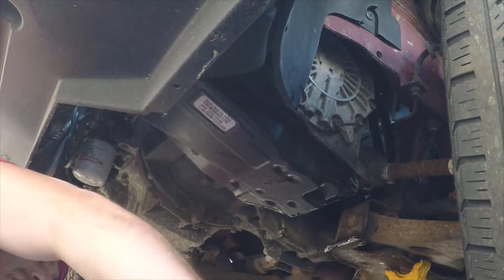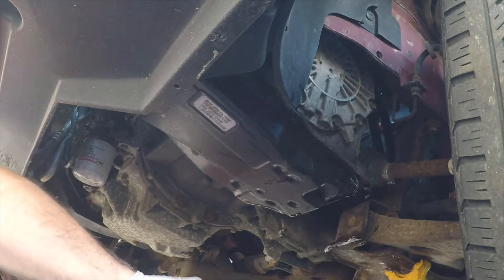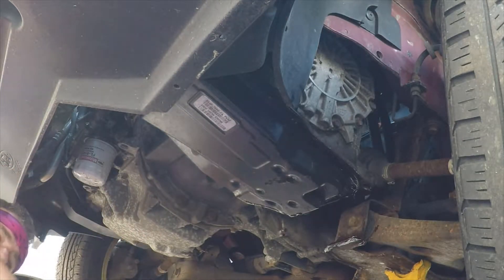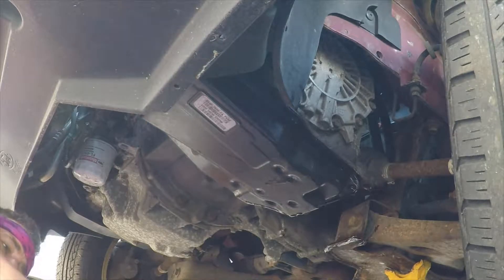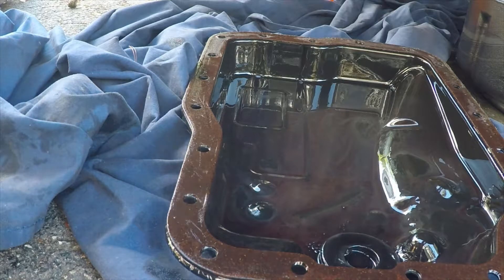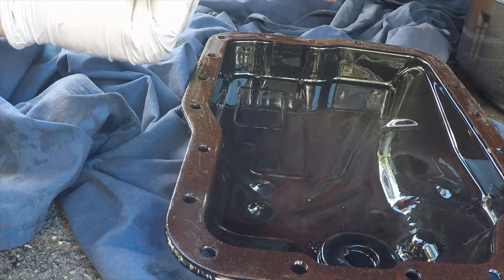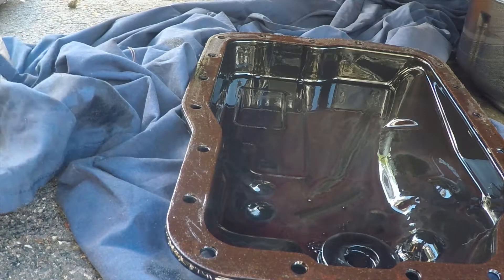My new drain pan isn't draining — ah, first you must pull the plug, Daniel. So we also didn't make a gigantic mess, which is a victory in itself. The pan's down. When you're working on automatics, you want to give the pan a good once-over.